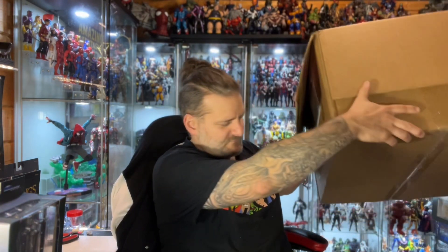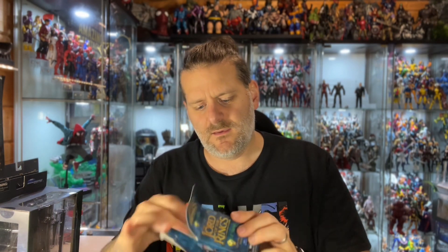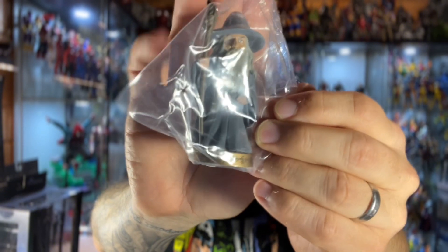That's everything in the huge box - I've taken the packaging out. So that's five Lord of the Rings figures, a Marvel Select figure, and a whole bunch of D-Forms figures. Let's open this blind bag and take a look. You can get Gollum, Aragorn, Frodo, Gimli, Legolas, or Gandalf - and we've got Gandalf! He's not one of the rarer ones but he's pretty cool.